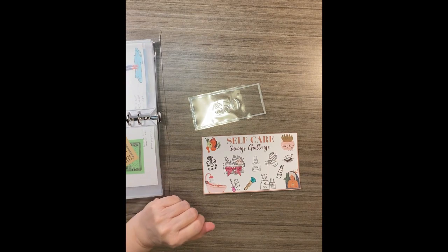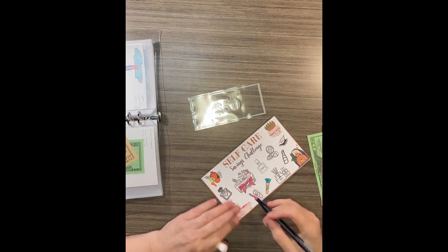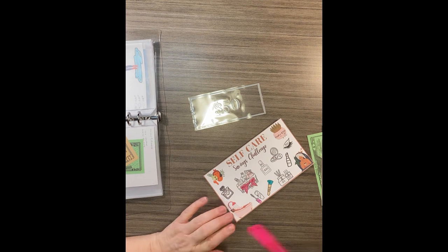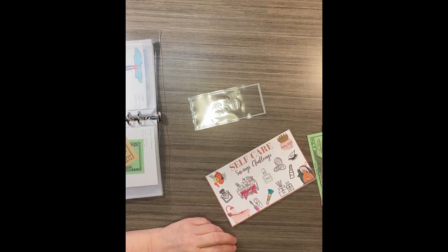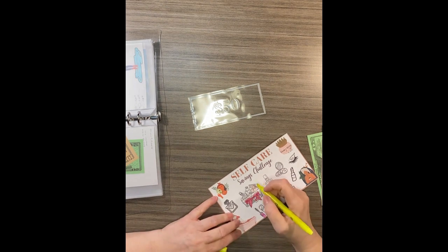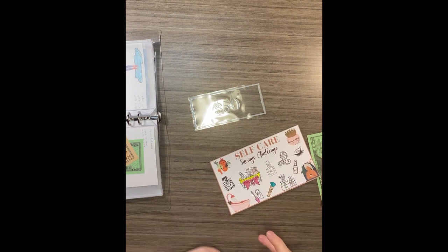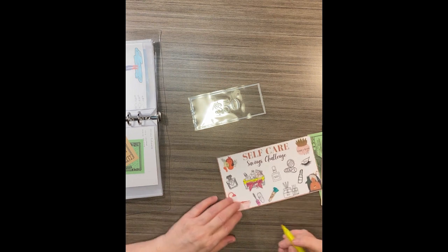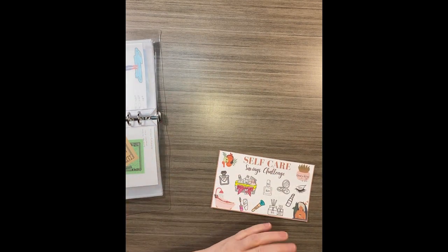This one I have $25 to add, and I want to color it in. I'll use yellow since pink on pink doesn't show well. That's $25, and this one goes into my self-care binder. I already had $50 in there, so that gives me $75 in the self-care binder.